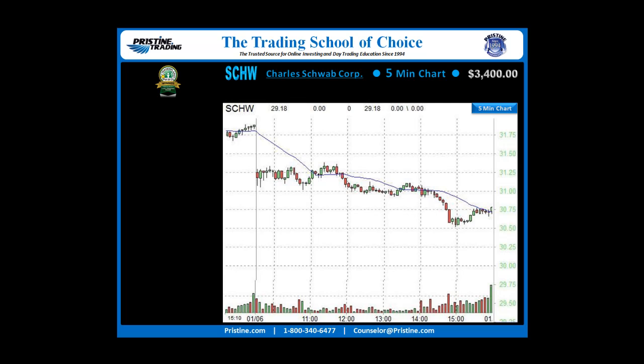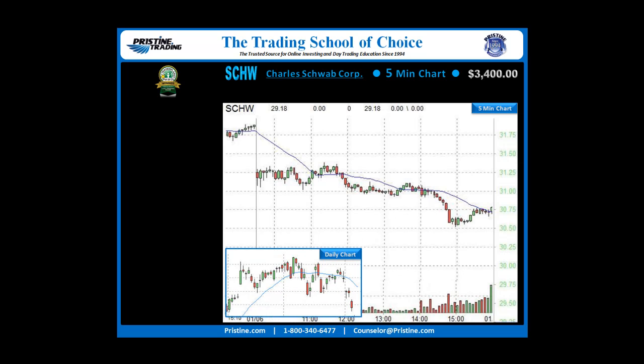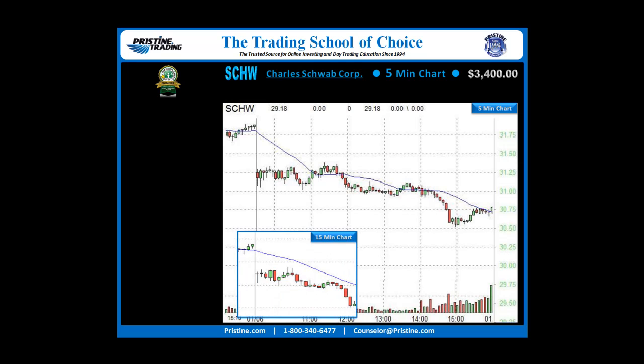Here is the Schwab 5-minute chart. The reason I was interested in shorting this was because of something that happened that morning on the daily chart — prices gapped down below a consolidated area on the daily, and that was what had me interested. You can see it gapped down on the 5-minute chart at the beginning of the day. The strategy was to let it trade for a while because the gap was a little bit on the large side, and see the pattern set up.